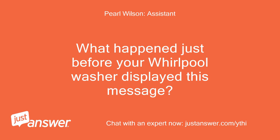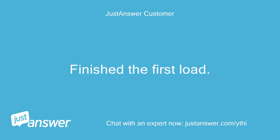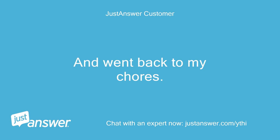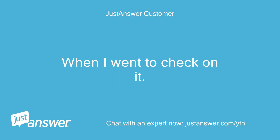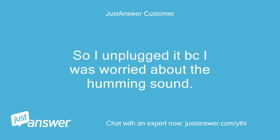What happened just before your Whirlpool washer displayed this message? It was washing just fine. Finished the first load and went back to my chores. When I went to check on it, the error codes were there and it wouldn't respond to anything I did. So I unplugged it because I was worried about the humming sound.